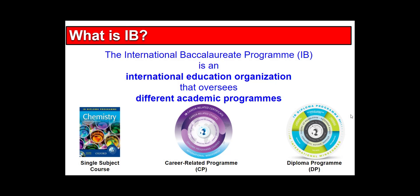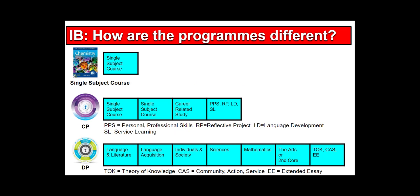IB is an organization that has underneath it a few different types of programs. A student has the flexibility to engage in IB in a single subject course, a bigger program called the career related program, or the biggest program called the diploma program. The single subject is just one course, the career program is four, and the diploma program is seven.